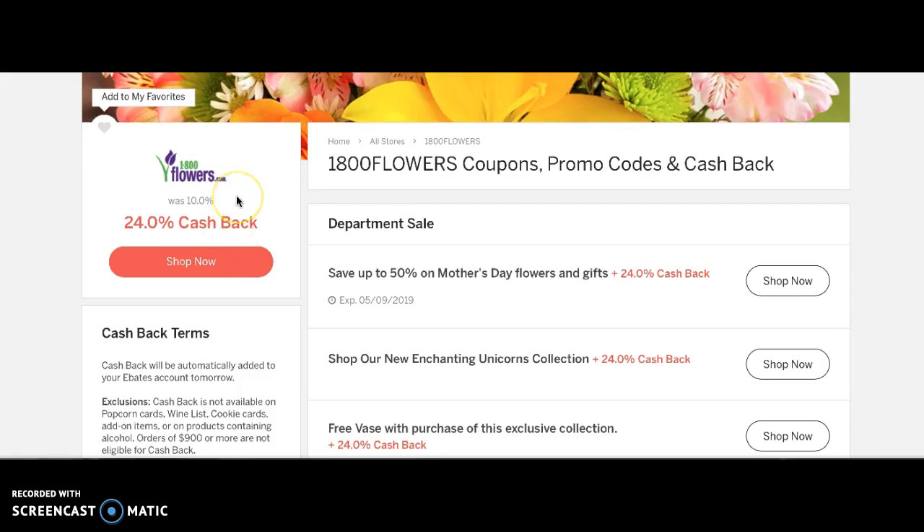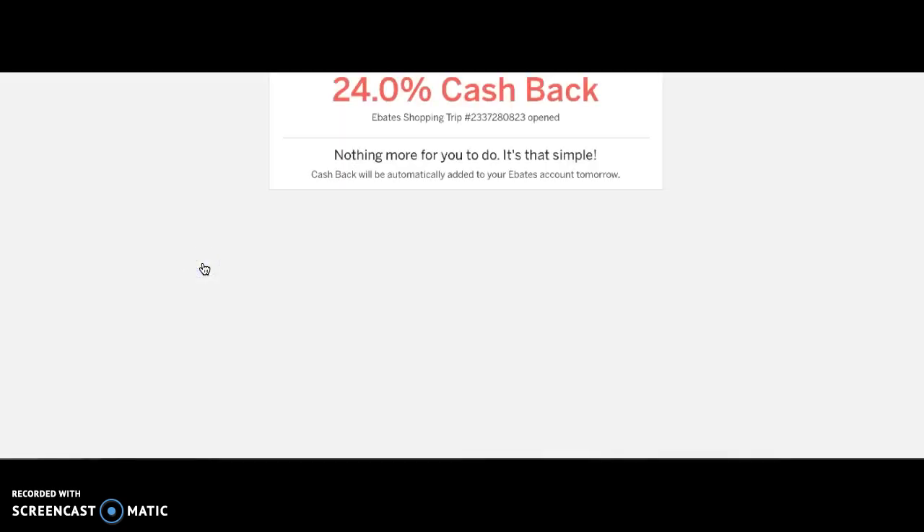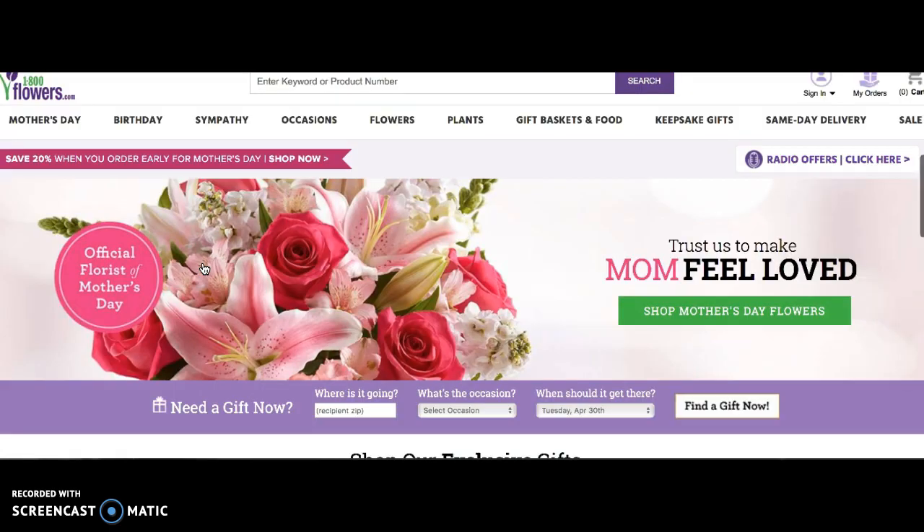They're running a lot of double and triple cash back deals on Ebates right now. Here is the Flowers — everybody's used Flowers.com. How about getting 24% cash back on your order? They will flip you over to the site. It says 'Save 20% when you order early for Mother's Day.' So you'll get another 20% for ordering early. Go ahead and pick out your flowers and the delivery dates. That's idea number one — 24% cash back from Ebates.